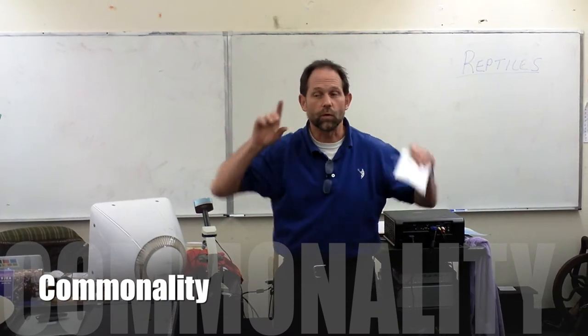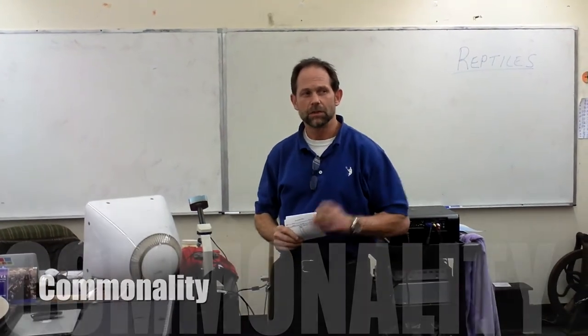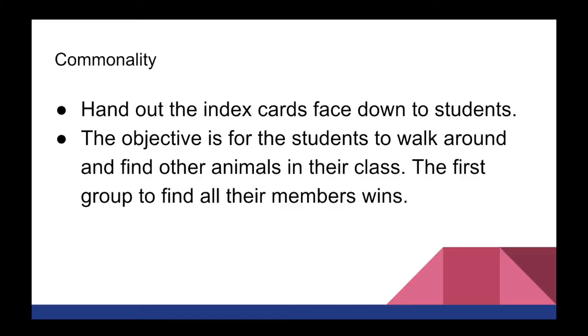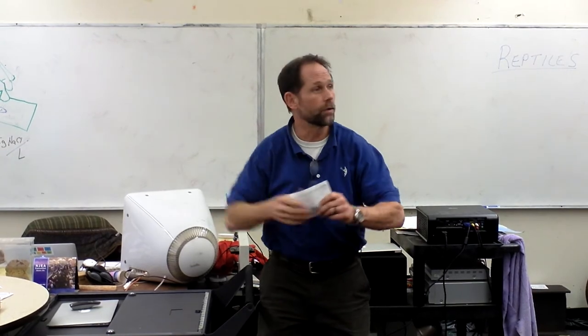Today we're going to focus on the phylum Chordata. If you remember the different classes — reptiles, amphibians, fish, birds, and mammals. I'm going to give you a card with the name of an animal on it, and when I say go, turn over your card and run to the corner of the room where your particular class of Chordata is. Mammals, amphibians, birds, fish, and reptiles up here. Understand?